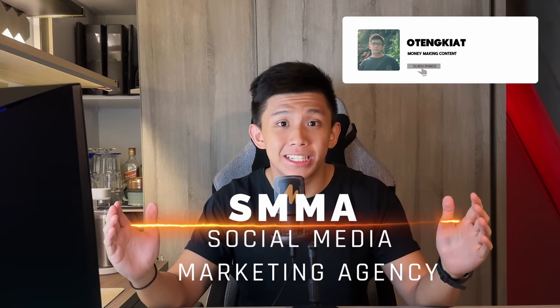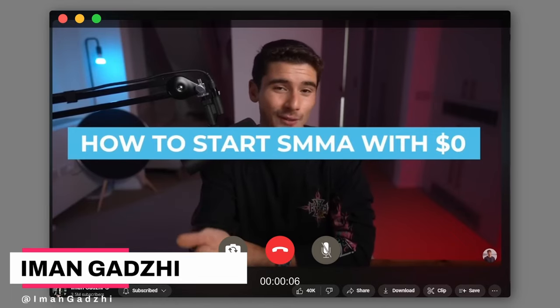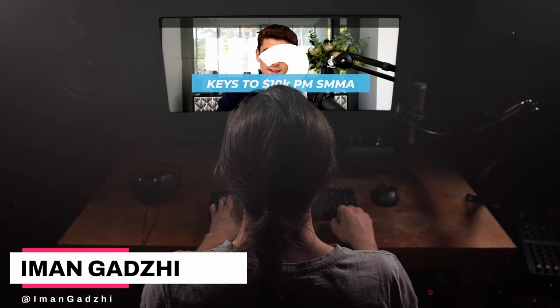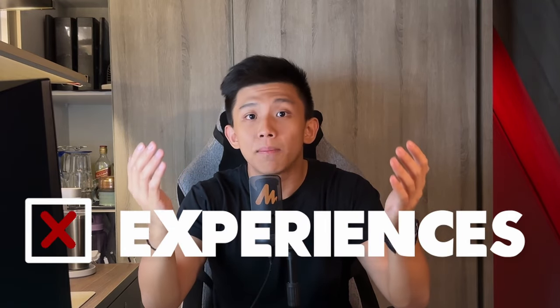Have you ever noticed how big YouTubers are talking about Social Media Marketing Agency — SMMA? Your agency, but you're going to be able to do it without spending a single euro, pound, dollar, franc, or dinar. In today's video, I'm going to go over the three keys to scaling to ten thousand dollars a month with your agency. It is not too difficult to get a sale, and for fulfillment we want something that is easy to fulfill. Have you ever wondered about stepping into the SMMA world without any experience and still making a mark?